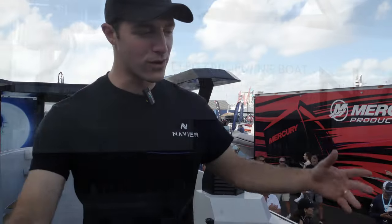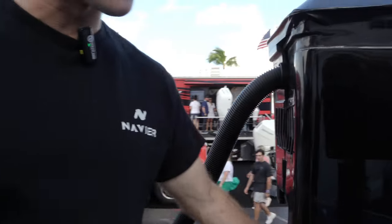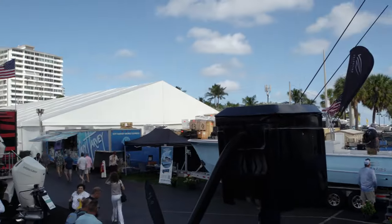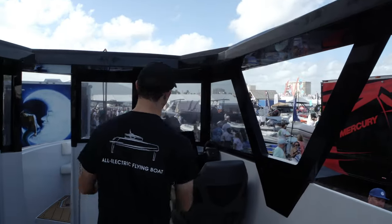This is our development vessel, so welcome aboard. These are the foils here — this is what the foils look like. They retract; they go up and down, going from two feet of draft to six feet of draft when all the way down.